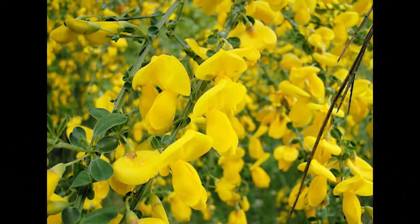The flowers are about three quarters of an inch in diameter and they are bright yellow and pea-like.